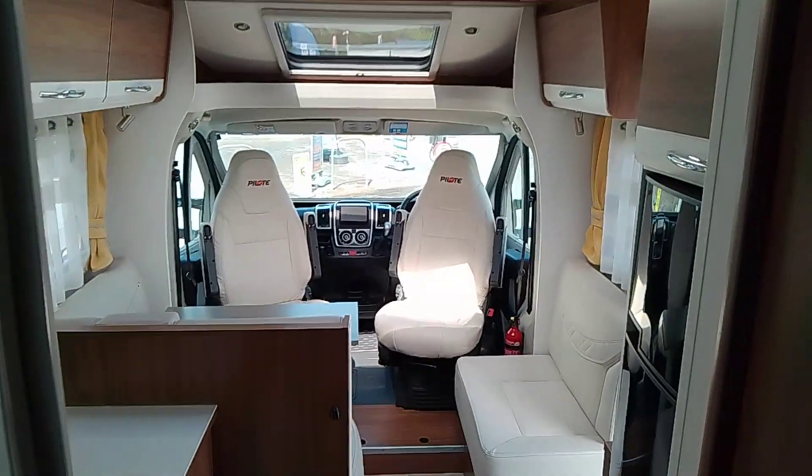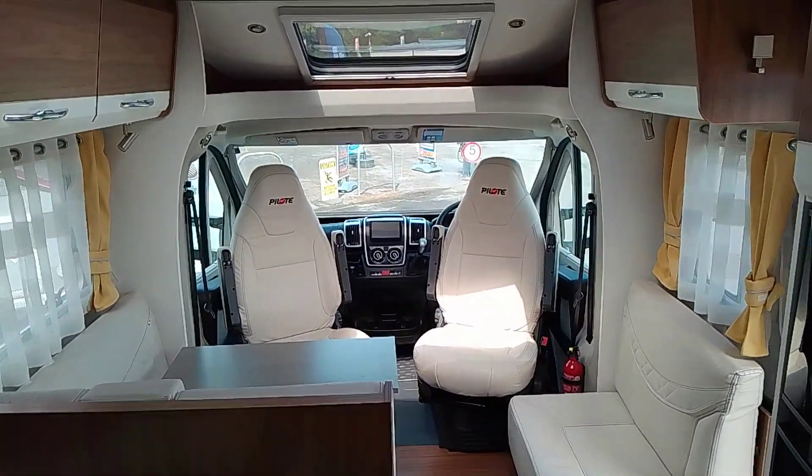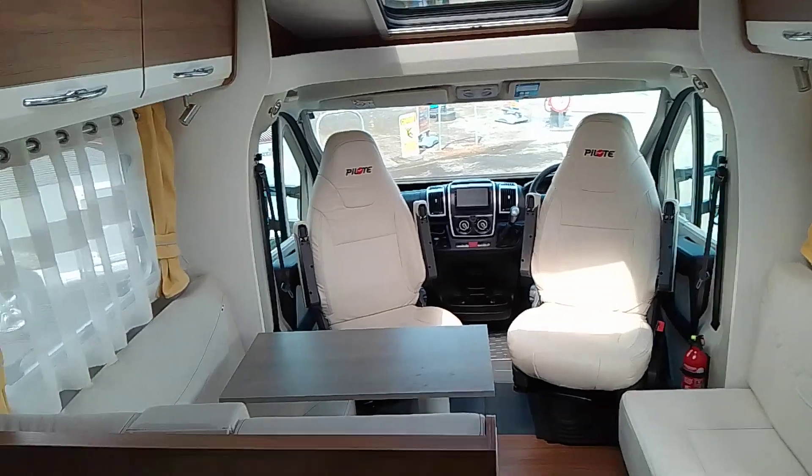Nice and spacious. Plenty of room for entertaining.